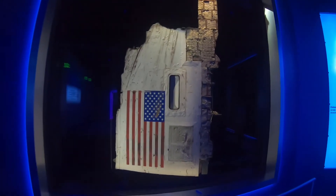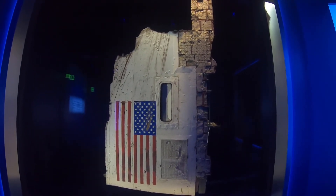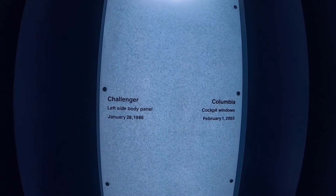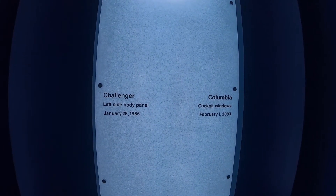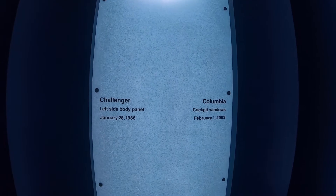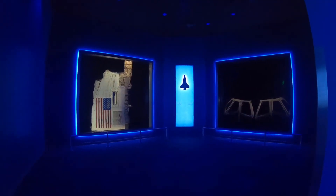It looks like this is a piece of the Challenger — almost looks like brick, but just look at the insulation. Yes, it was the left side body panel. And on the right is the Columbia. Actually, it was the Columbia that went down when I was in the fifth grade — I got the two mixed up. Here are parts of the Columbia. This room is very ominous. Godspeed, astronauts. Godspeed.